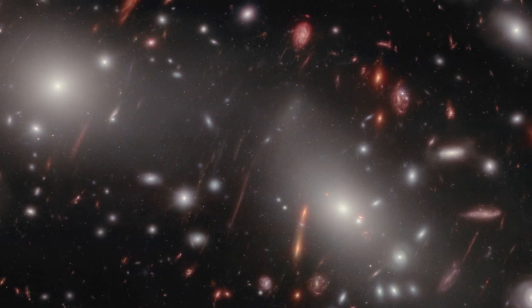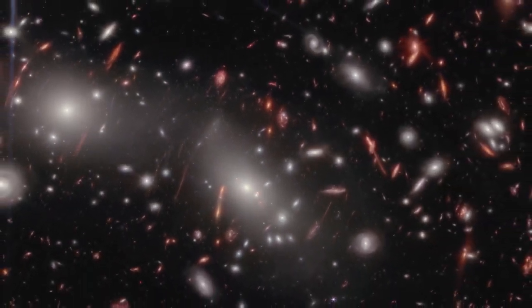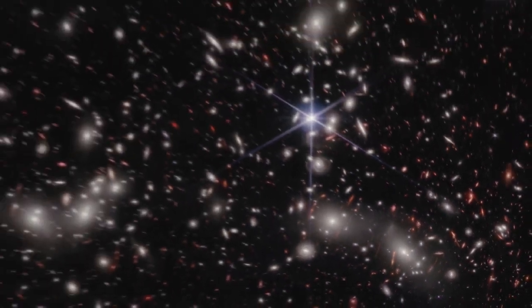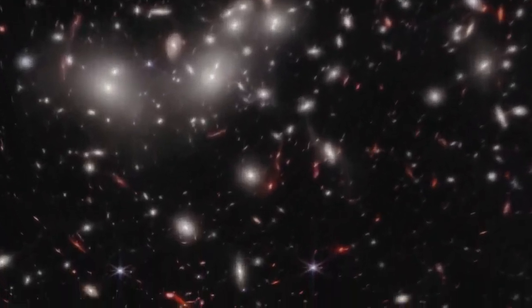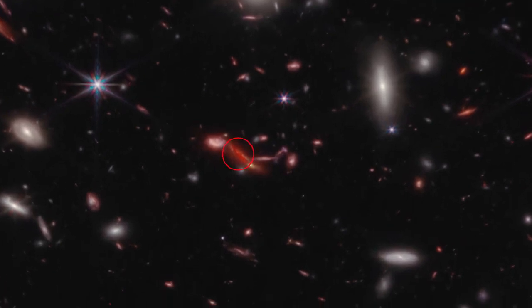Without the cluster's magnification boost, even the Webb Telescope could not see these faint, extremely distant galaxies. Some features that Webb shows distinctly, like this dusty red galaxy, were not detected at all when the Hubble Space Telescope studied the region.